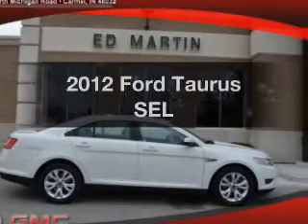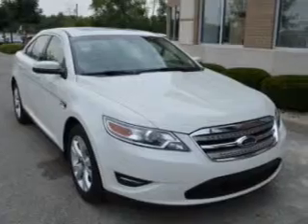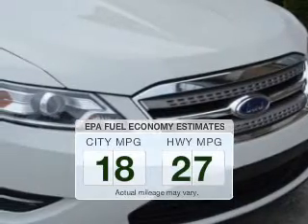Get noticed in this 2012 Ford Taurus. Travel the roads in style and comfort in this great vehicle. Better gas mileage means better long-term driving, and this ride delivers with a great low fuel consumption rate.